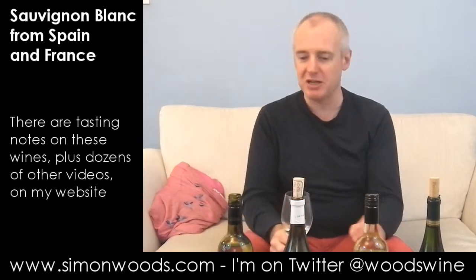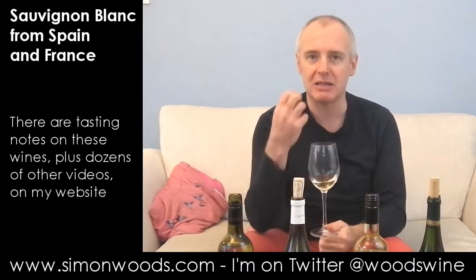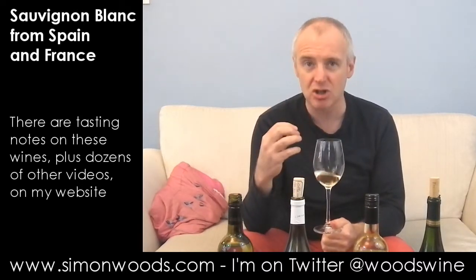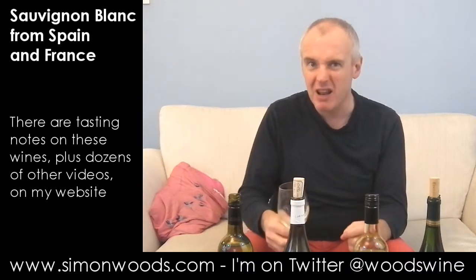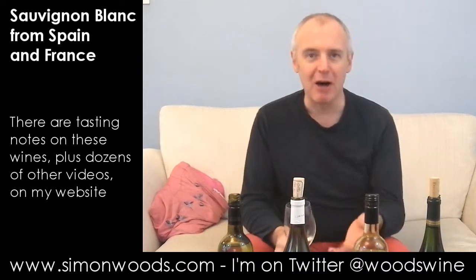Bordeaux Sauvignon often reminds me of tinned pears, and that's the character I get here. I can't remember the last time I had a tinned pear, but it's quite a pungent flavour. There's the pear flavour, there's a little bit of citrus freshness, but then there's this — I call it a gritty smell. Does that make sense? It does to me. Nutty tinned pear — that for me is a classic Bordeaux Sauvignon smelling note.